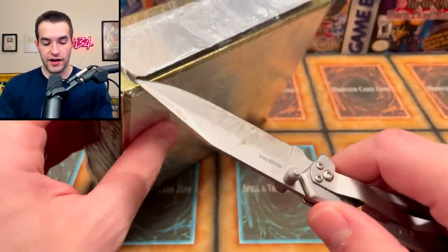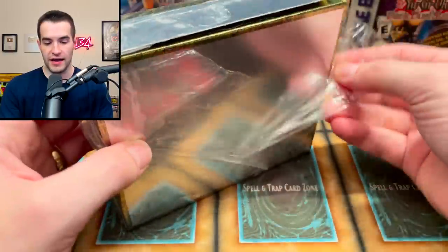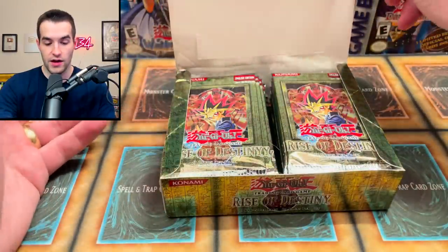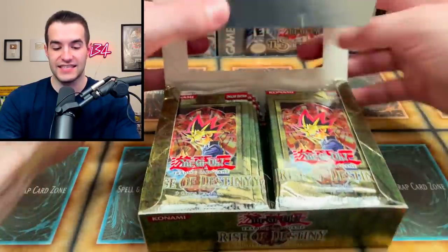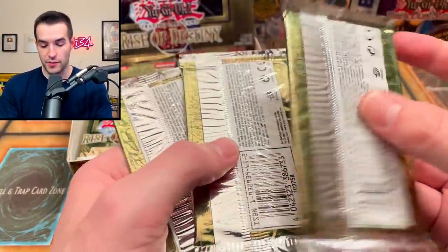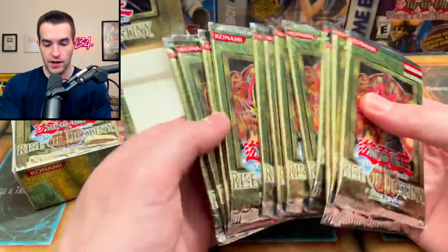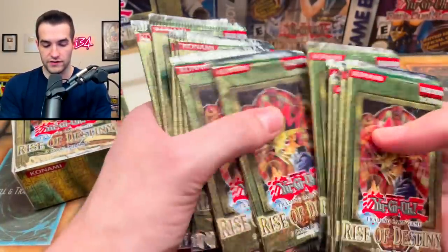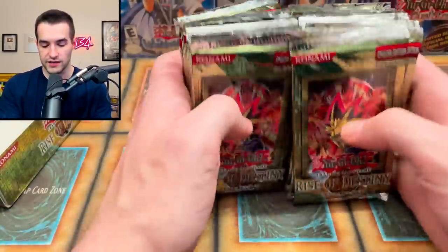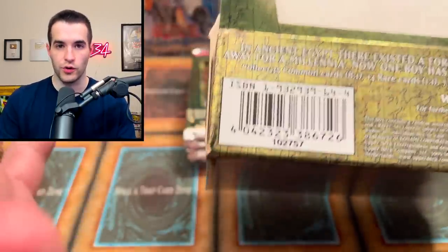Let's cut this thing open right here — that's the best spot. We ripped off the plastic. Put your guesses in the comments — do you think it's resealed or not? First edition Rise of Destiny. The packs appear to be right from what I can tell. They feel sealed and don't look sketchy at all. Let's count the packs: three, four, five, six, seven, eight, nine, ten, eleven, twelve — that's twelve, which is the right amount. So it looks like a legit box.